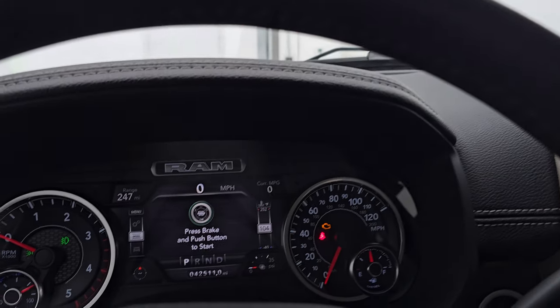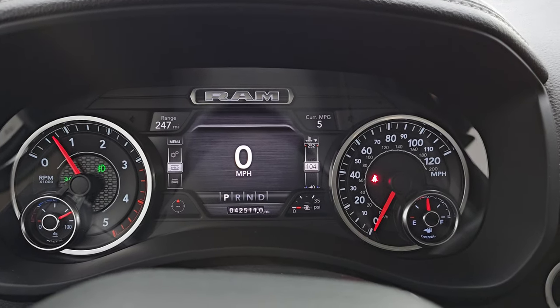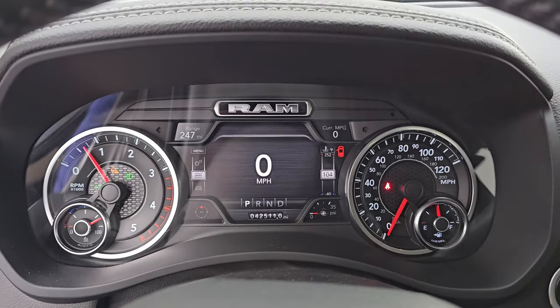Let's start it up, take a look under the hood, and check out all those LED lights in the front. Starts right up — no check engine lights or anything like that.